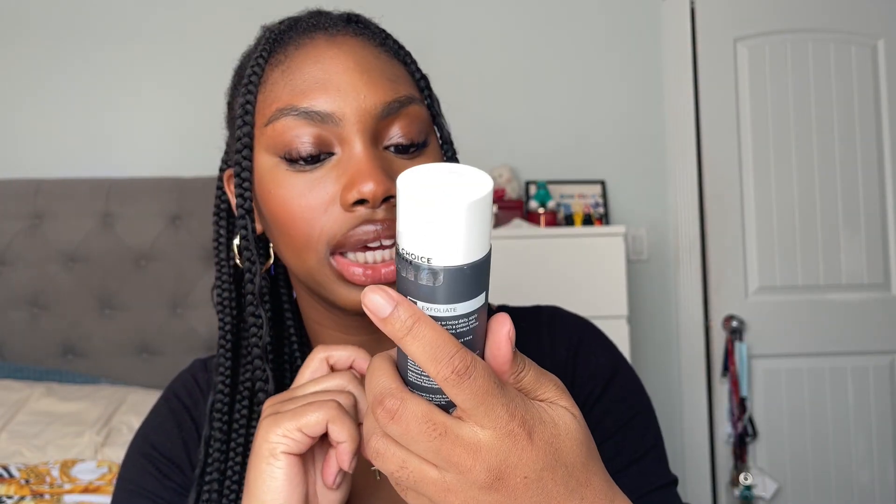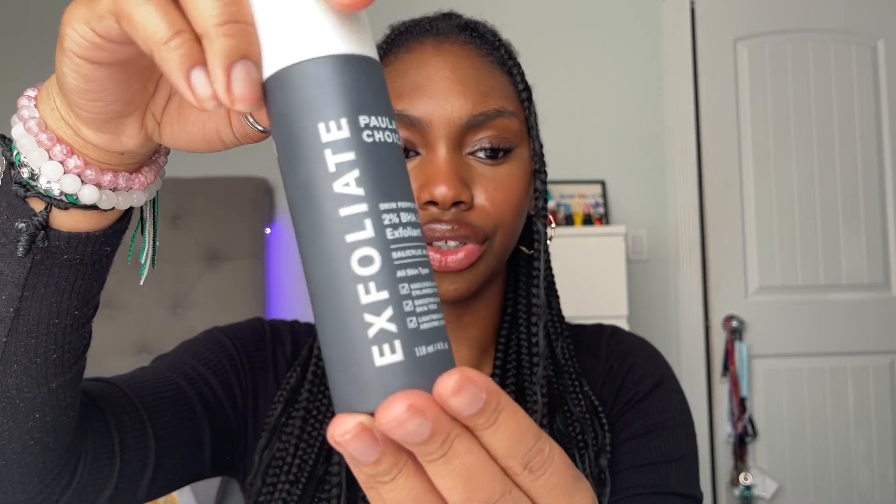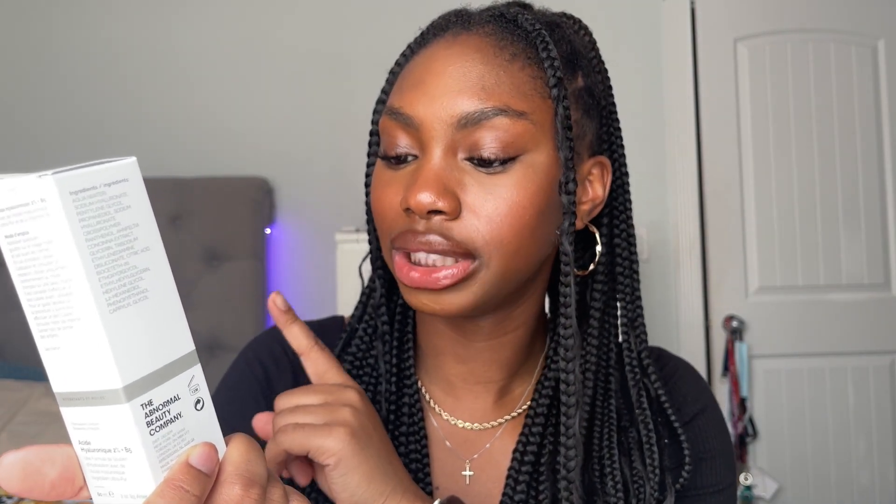The next two things I got were Paula's Choice Skin Purifying 2% BHA Liquid Exfoliant. The lady at Sephora was raving about it, my friends have said good things too, so I said why not. I'm still at the very beginning stage, using it once or twice a week, but hopefully I see results. And then last but not least, my OG — The Ordinary Hyaluronic Acid 2% Plus B5 Serum. The one I have right now has about a week left.